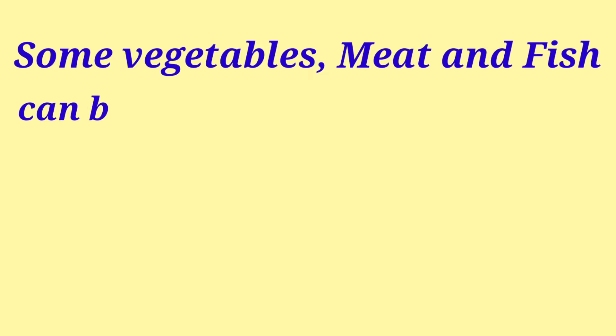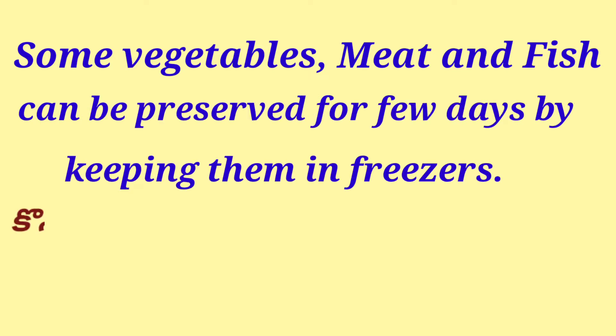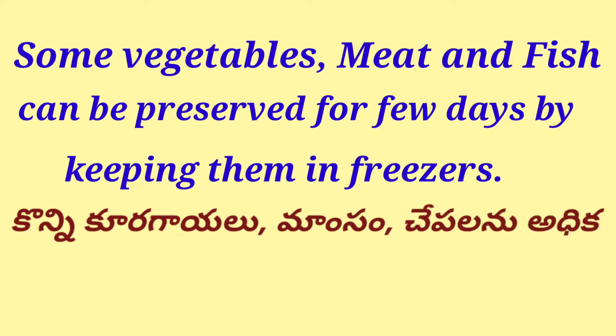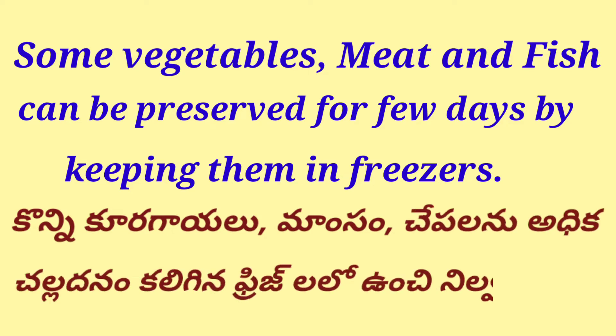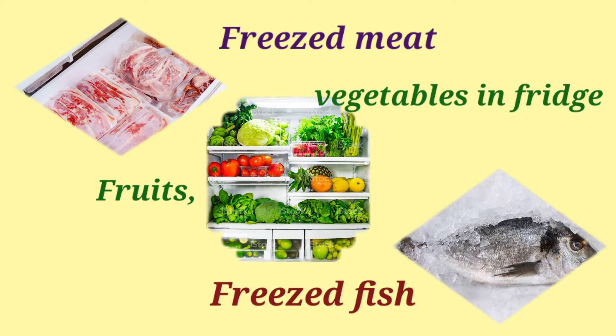Some vegetables, meat, and fish can be preserved for a few days by keeping them in freezers. Examples include freezed meat, fruits, vegetables in freezers, and freezed fish.